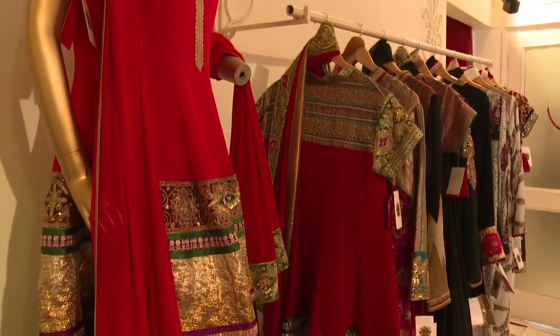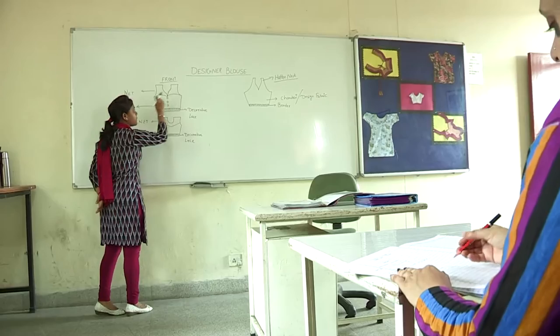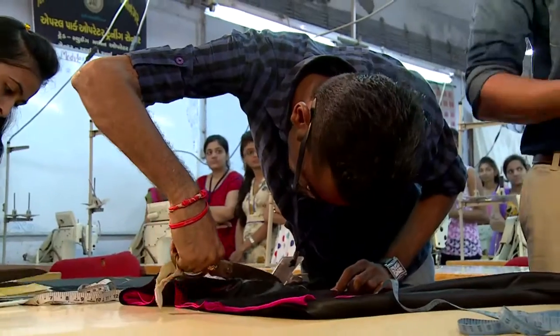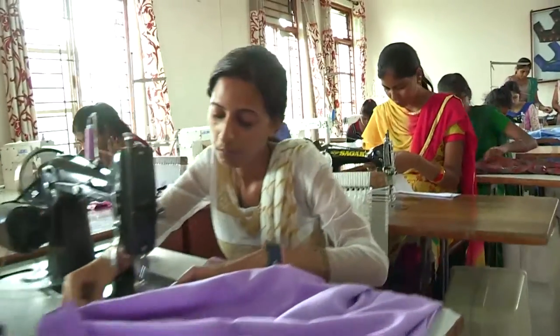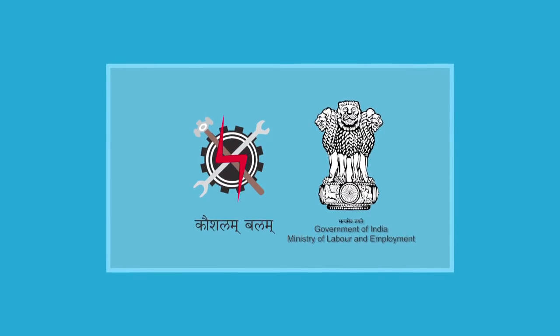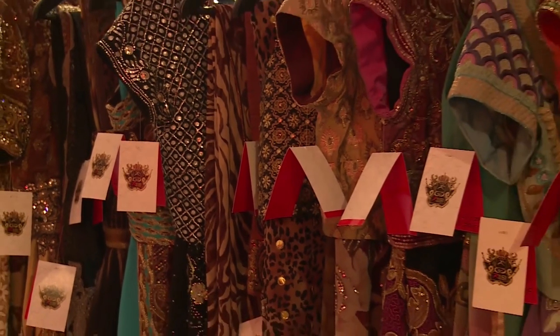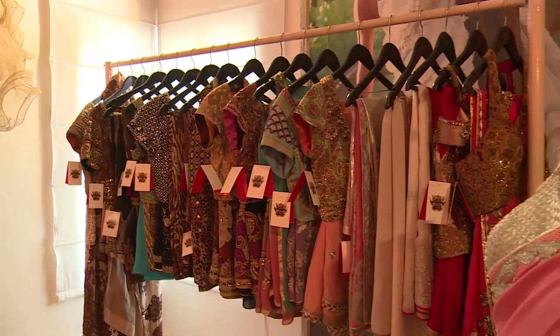It is necessary to make a dress for a designer's vision, and this vision needs to be carried out by pattern makers, cutters and tailors. You work with craftsmanship — the tailors and master cutters.